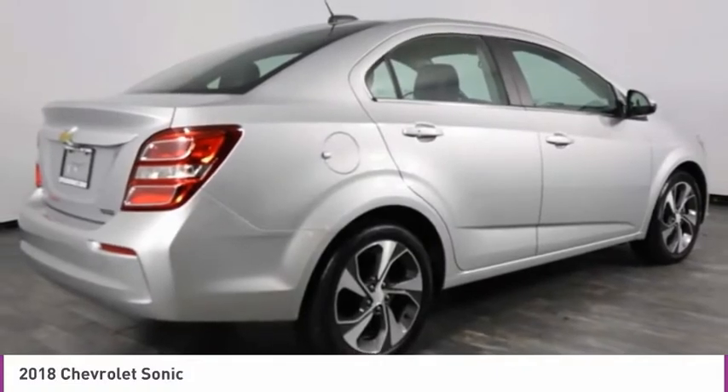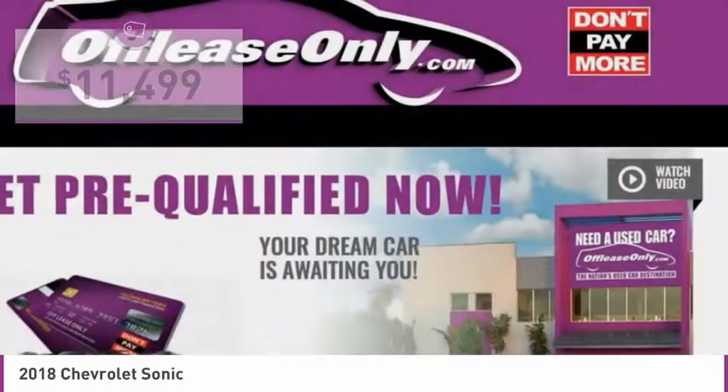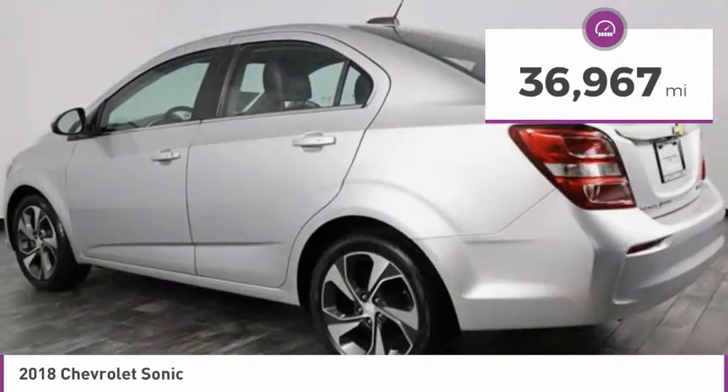So where's the sweet spot? Behind the wheel, and it's priced below $15,000. This vehicle has less than 40,000 miles.